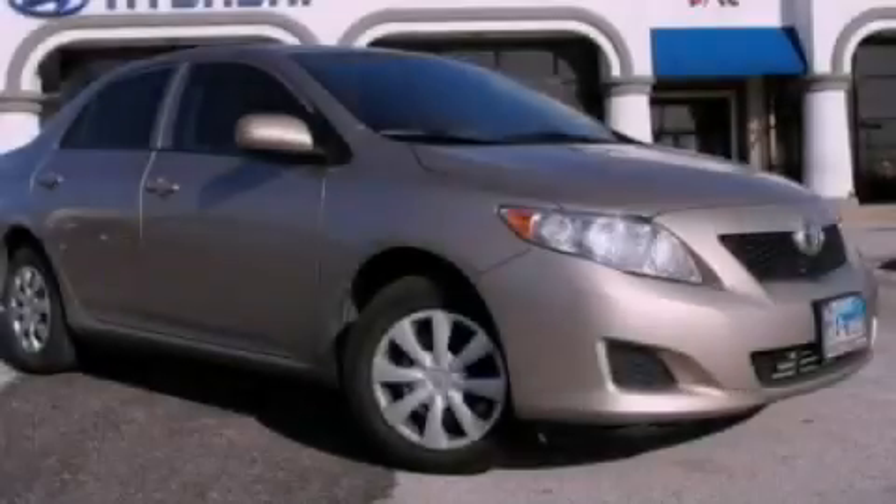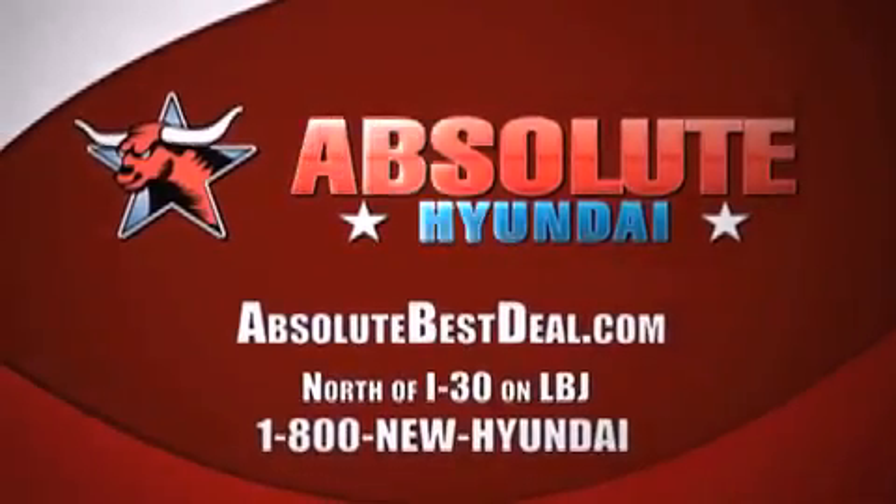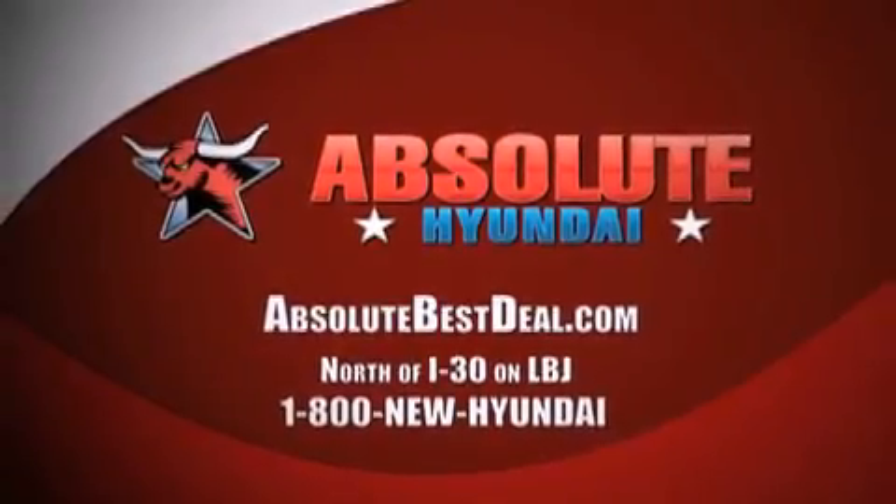Contact us today to arrange your test drive. Absolute Hyundai, north of I-30 on LBJ in Mesquite.